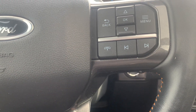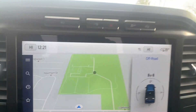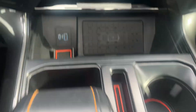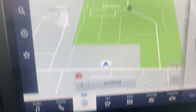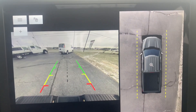Cruise control, menu controls, four wheel drive options, center stack. Heated and cooled front seats, heated steering wheel, navigation, and surround camera.